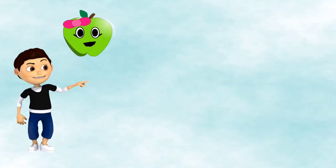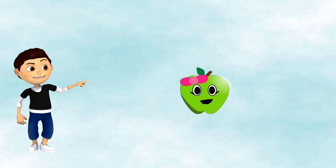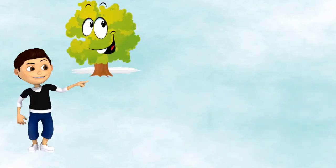Here, next here is an apple. An apple is a fruit, so it belongs to a collection of fruits. Here is a tree.